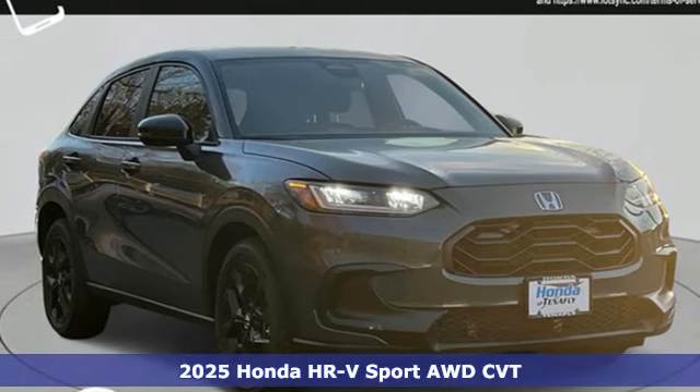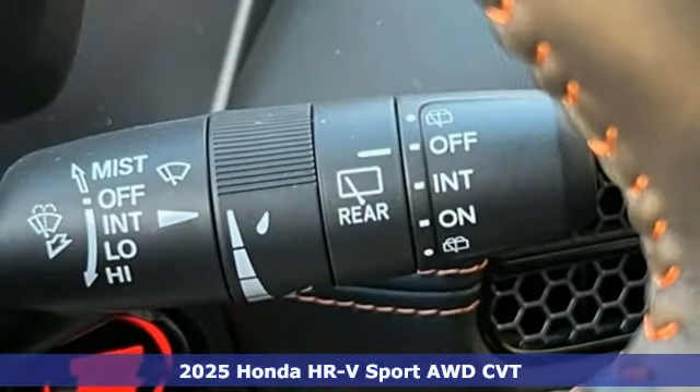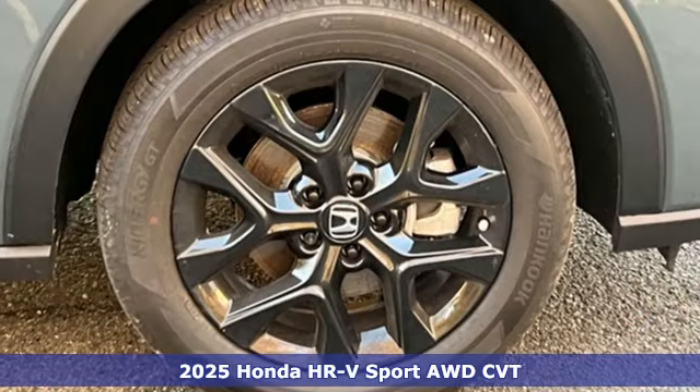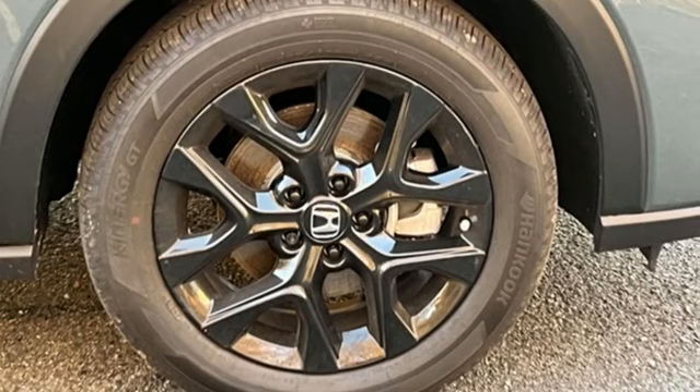It's a new 2025 Honda HR-V. With all the configurations, all that's left to figure out is where you want to go. You'll look forward to every drive with features like these.